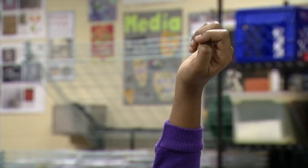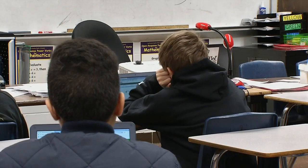Emily Pruitt is a former JCPS teacher. She says a lot has changed since she retired. Parents, you're just going to have to adapt.